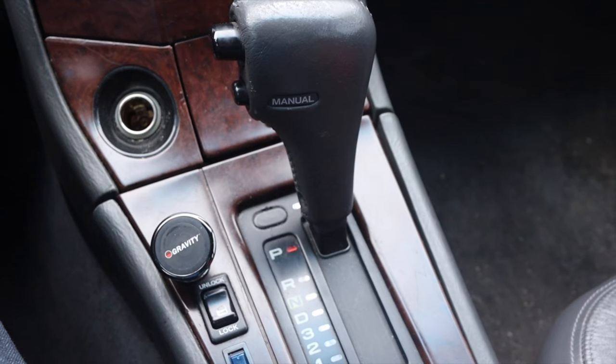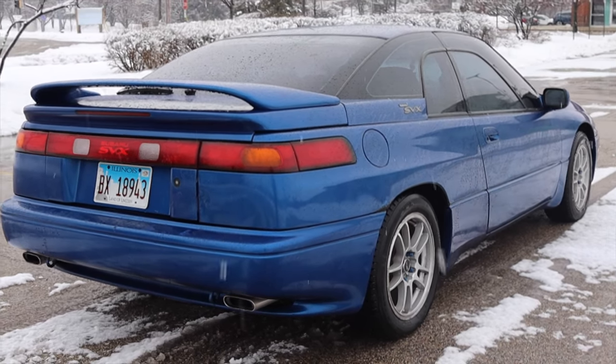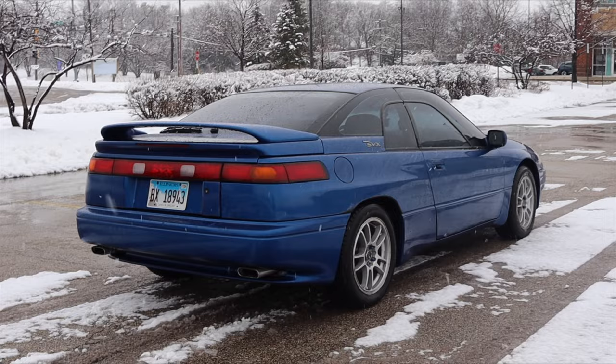Paired to it is a four-speed automatic transmission — it's the only transmission offered in the SVX, so there was no manual option. Some people say it's because no manual could hold up to the torque, but I think the true reason is that this was a luxury coupe. It comes with a four-speed auto — the 4EAT transmission — which is the same automatic you'll find in a similar year Legacy or Outback.